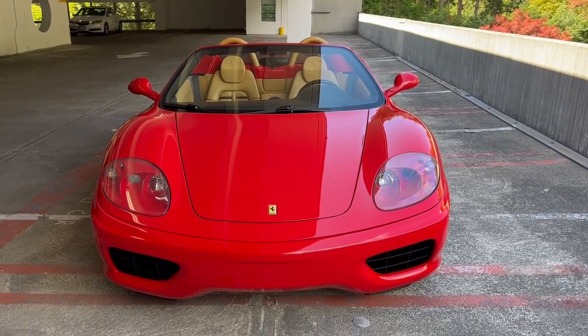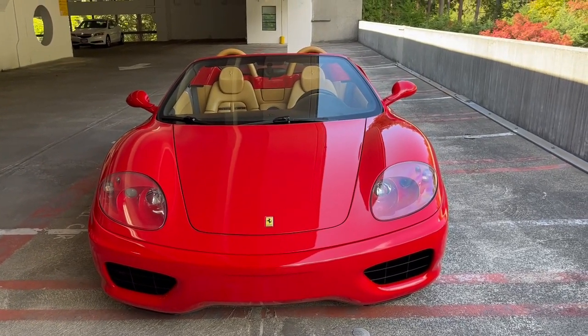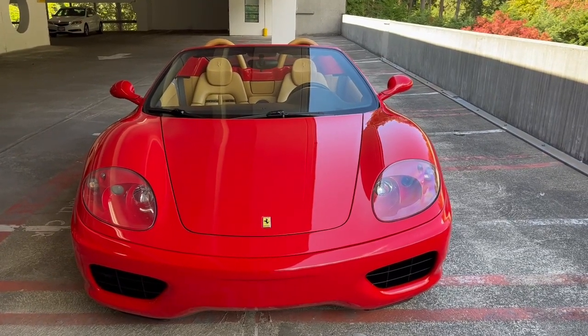I'm going to do a walk around with the car to point out any imperfections so that everything is transparent for buyers.